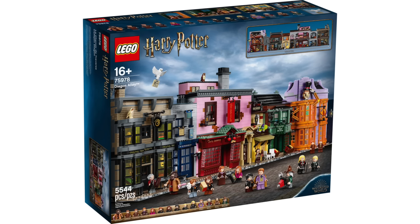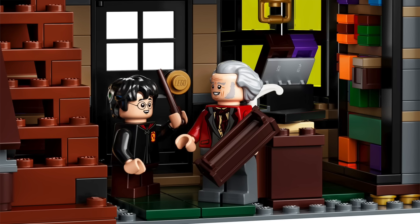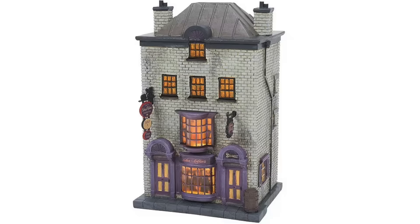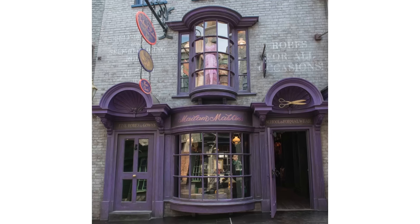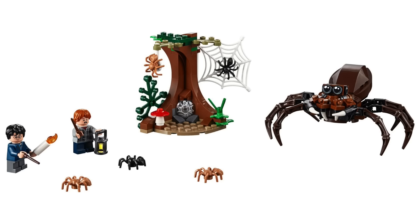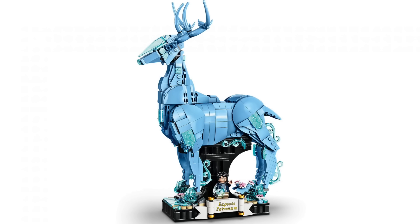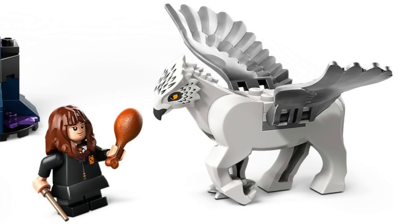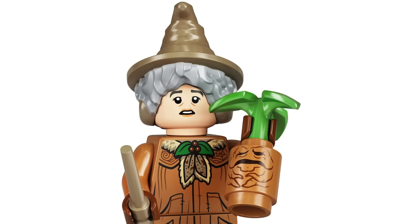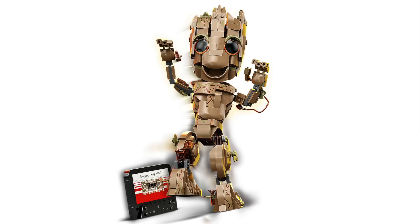We're returning to Diagon Alley for Ollivanders and Madame Malkin's for $100 with 744 pieces. While we have gotten Ollivanders before, this is in the series that started with the Weasley's Wizard Wheezes set, and it's exciting that we're getting a new building in Madame Malkin's. We're also getting Aragog Forbidden Forest for $15 with 195 pieces, and two buildable characters for $60 each: the Hippogriff Buckbeak and, surprisingly, a buildable Mandrake — I'm guessing LEGO will do a nice job recreating it like they did Baby Groot.